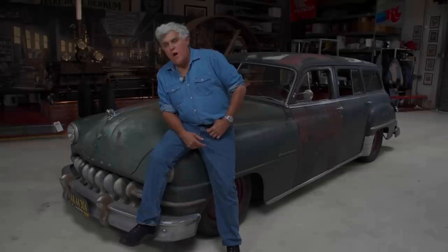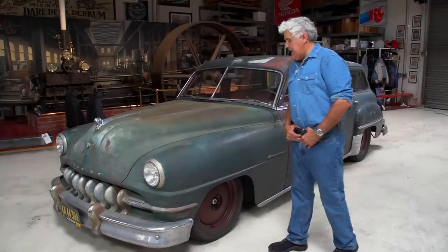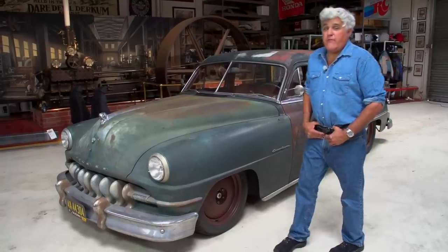Welcome to another episode of Jay Leno's Garage. Today we're featuring derelict cars. This is a '52 Chrysler DeSoto. Kind of looks like a Chrysler DeSoto — kind of beat up, kind of ratty. The wheels might give you a clue as to what's going on, or maybe you saw it on the cover of Hot Rod Magazine.